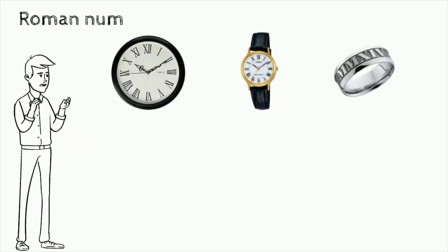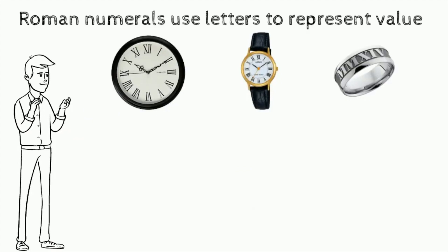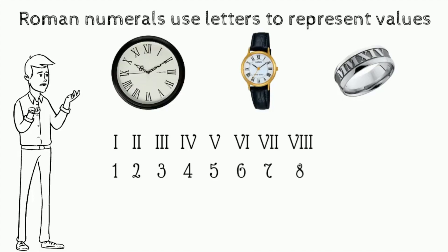Roman numerals use letters to represent values. The numbers from 1 to 10 are generally written as I, II, III, IV, V, VI, VII, VIII, IX, and X.